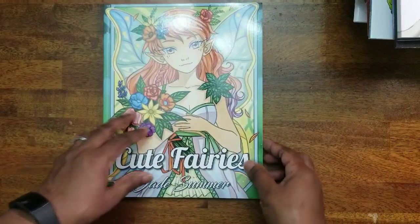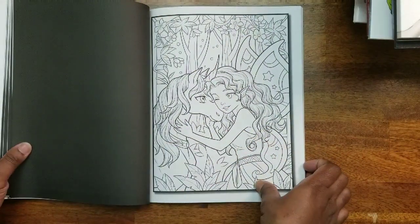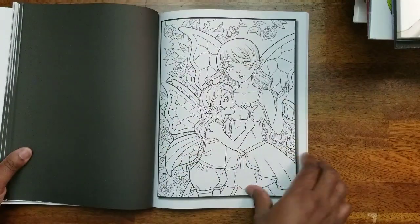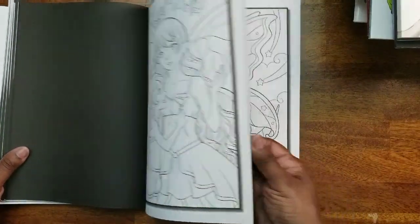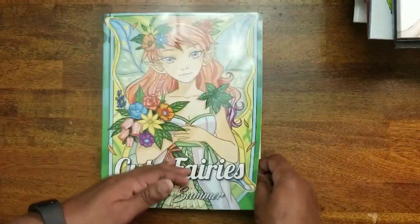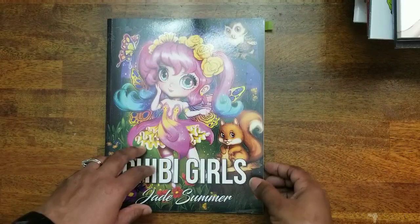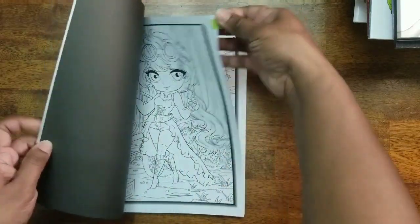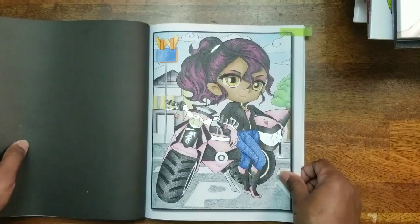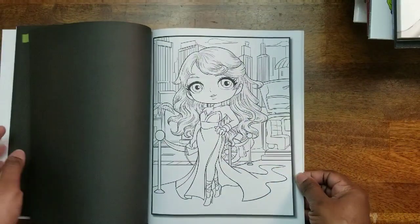Next we have Cute Fairies by Jade Summer. I don't think I've colored anything in this one — mainly because I don't like the Create Space paper. Then we have Chibi Girls by Jade Summer — I've done one in this one, the writer girl. The images are nice but I wish they would charge a little more for better paper.